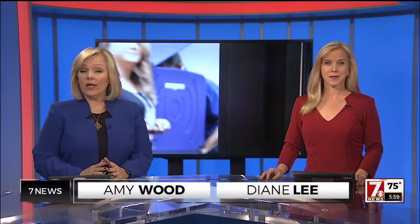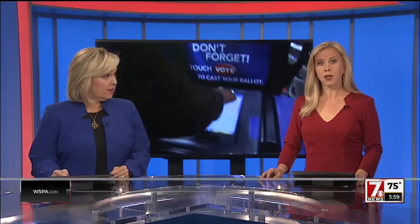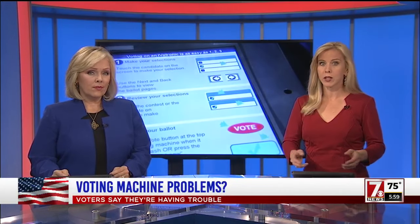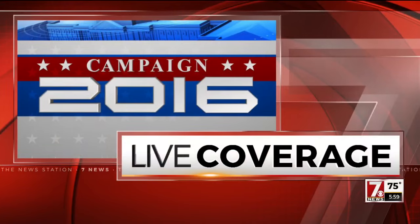Thanks for joining us. First at 6, Greenville County's Director of Elections is debunking claims tonight that voting machines are somehow defective. Viewers called 7 News over the weekend claiming their candidates of choice did not register in the machine after they cast their votes. 7 News reporter Dave Jordan spoke to the Director of Elections this afternoon and joins us live with more on this story.